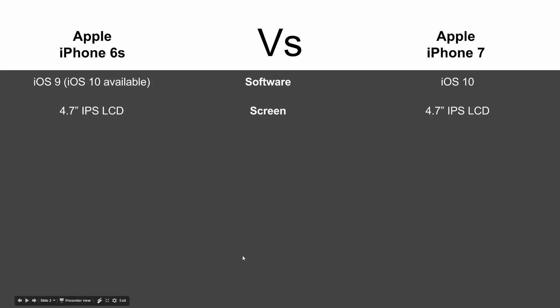In terms of the screen, same size — 4.7 inch. These are just the standard iPhone 6s, not the plus. Apple's website does say the screen is a little brighter on the newer model, but same size and same materials overall.